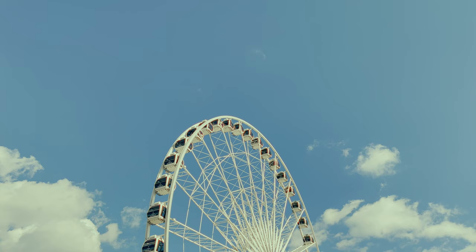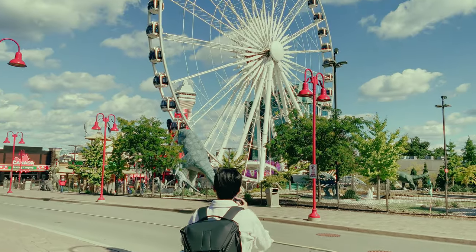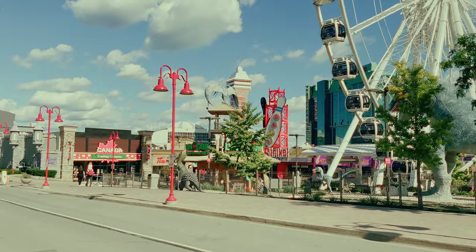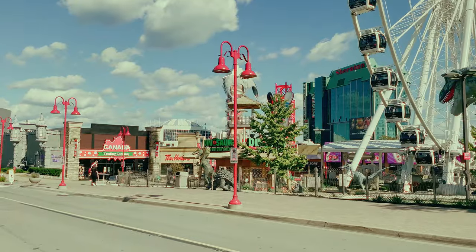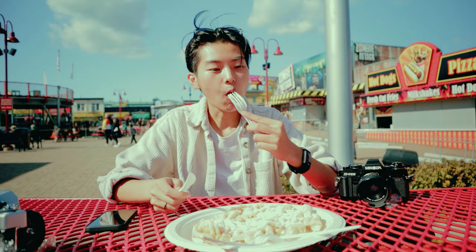And of course, the iconic Ferris wheel picture. The buildings here were all very clustered together, so it was hard to pick out what to photograph. We got some funnel cake — we forgot to order ice cream, which was a little unfortunate.